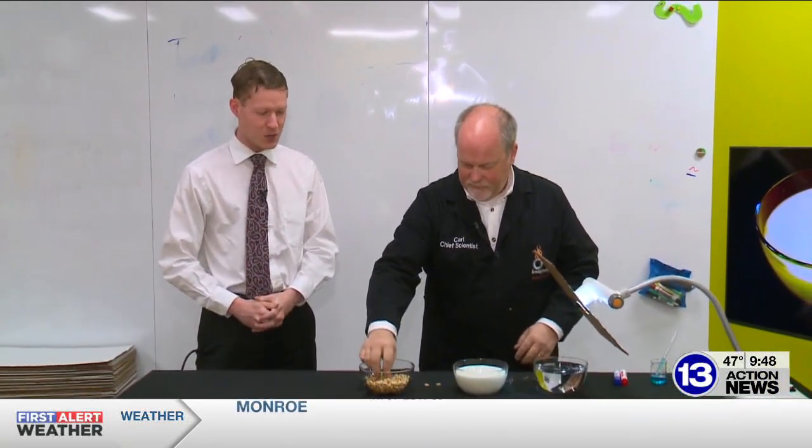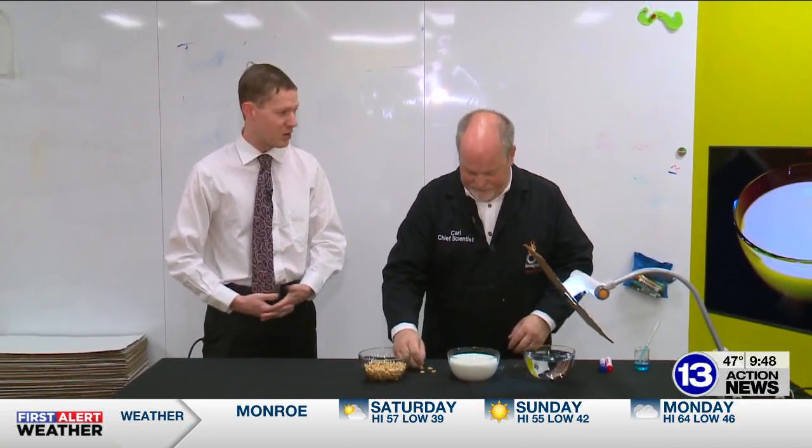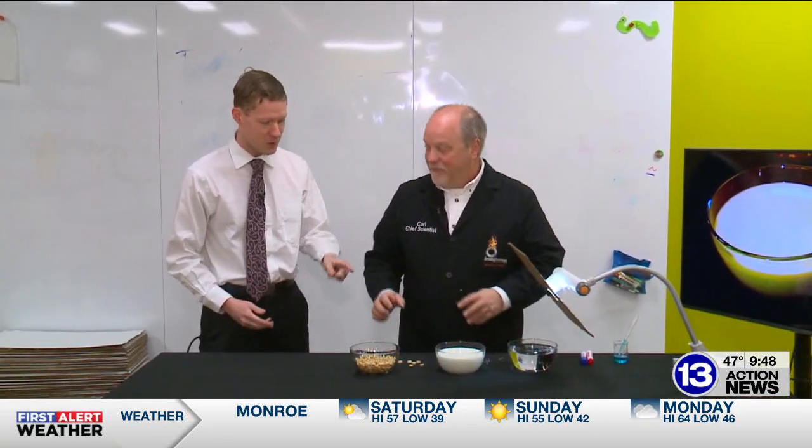Welcome to Imaginate, down here at Imagination Station, joined once again by Chief Scientist Carl Nelson for breakfast, apparently. This is a lovely setup here. I don't think I want Cheerios and water though. What are we doing?